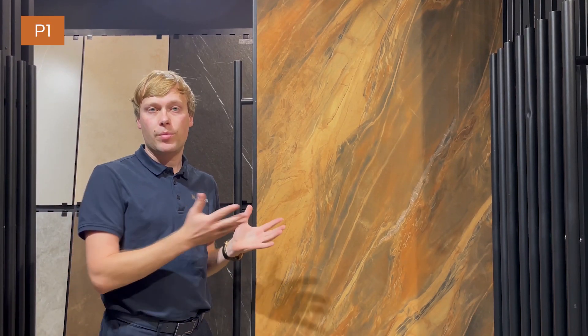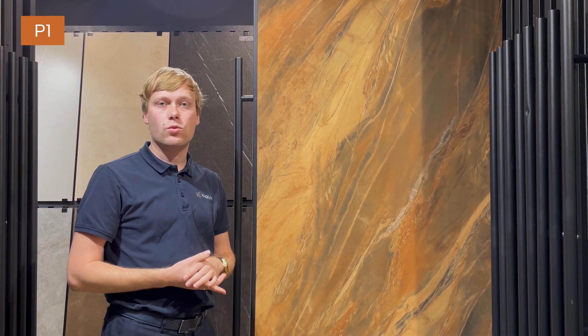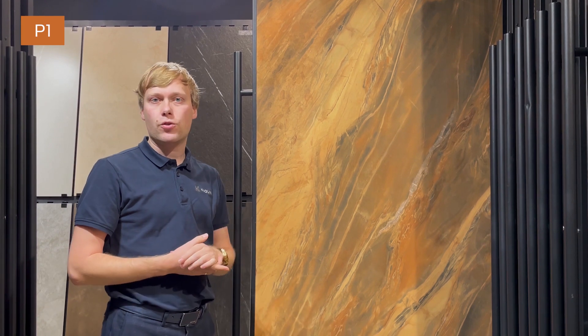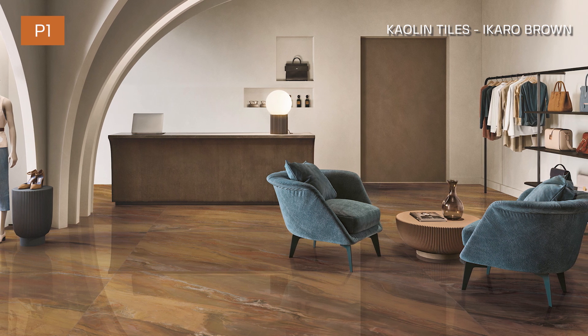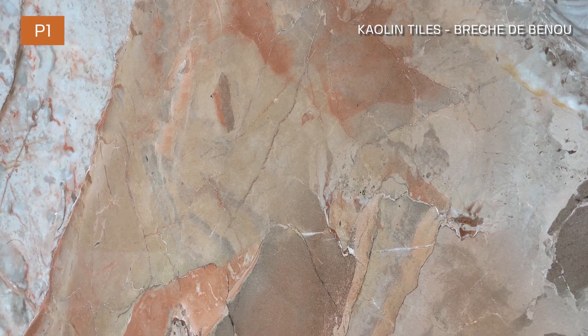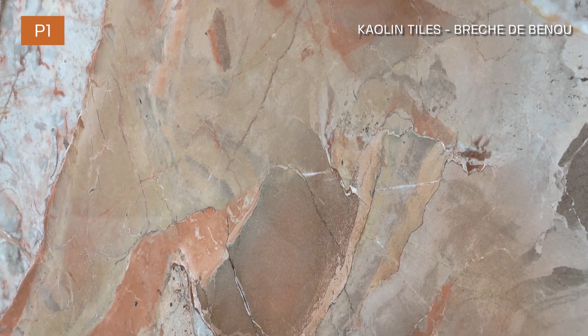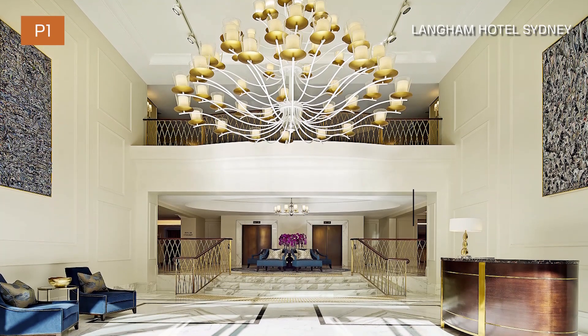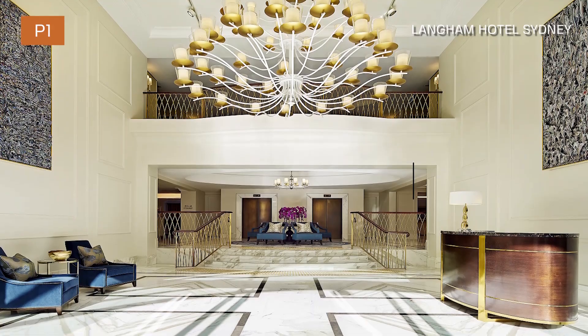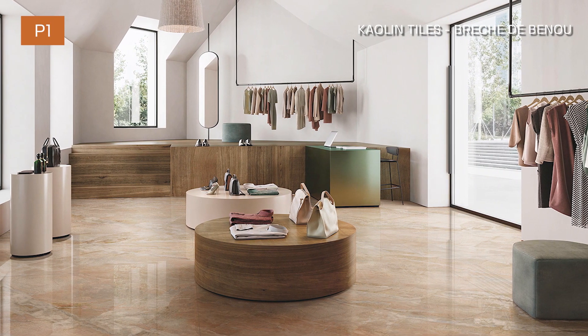There's a reason why P1 or polished tiles are suitable for those applications. First, as mentioned, when dry they are actually more grippy than the average matte tile. Second, they give you a lot of opportunities in terms of design. Third, there are maintenance cost benefits — polished tiles are much easier to clean, which is why most airports and shopping centers actually prefer a polished finish.